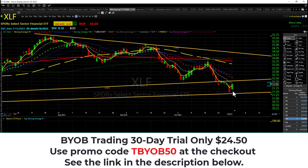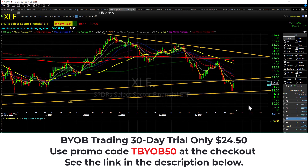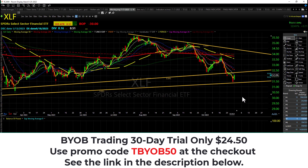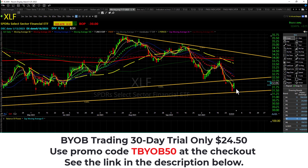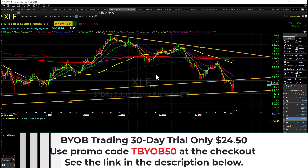XLF, our financials, is doing the bullish engulfing dance too. On the daily candle: higher low and higher high. On the daily chart: lower high, lower low, still in a downtrend. Nothing to write home about other than the bounce. Looking for follow-through on all these big green bullish engulfing candles tomorrow.